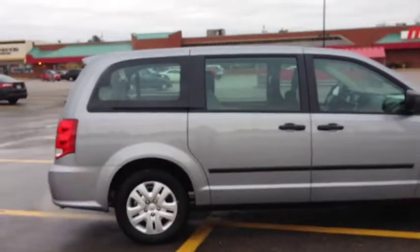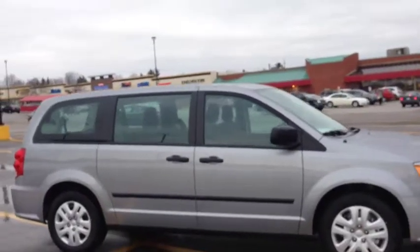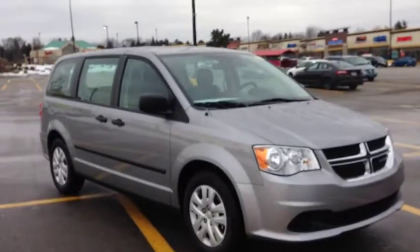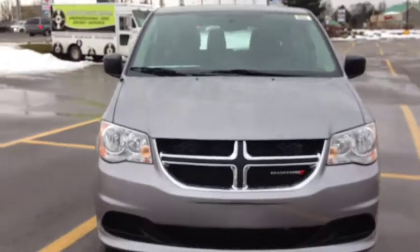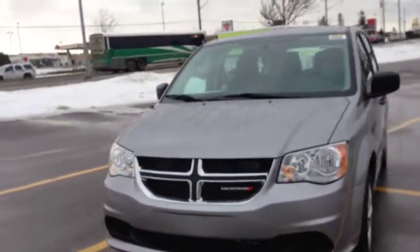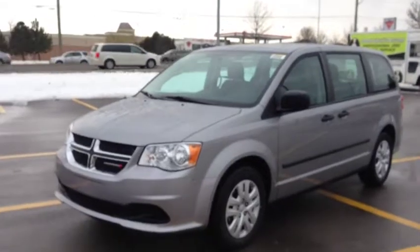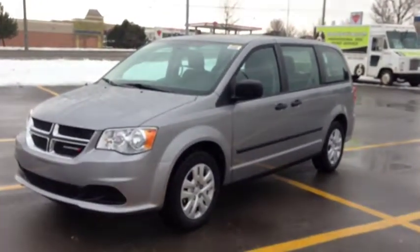As you can see, we have a beautiful van here. This is the Canada Value Package — it's got tons of features for an awesome price. We're located at 17615 Yonge Street in Newmarket, Ontario, right across from Upper Canada Mall. You can call us at 1-800-803-8831 or visit us online at www.mciverdodgejeep.com. Come in today and check out this beautiful van before it's gone — it will be sure to sell fast. Thanks guys!